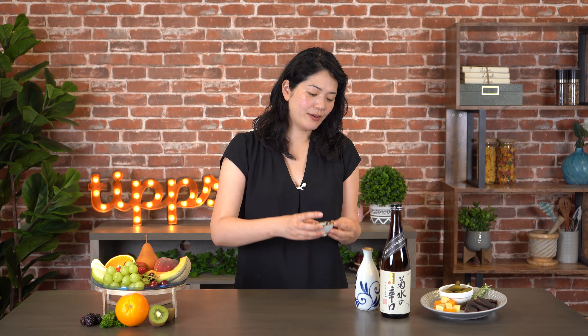Kikusui Karakuchi is a nice and dry sake that goes well with anything. You could have it with something that is really strong flavored, like beef jerky, because it can stand up to strong flavors. And the dryness cuts through any kind of heavy sauce.